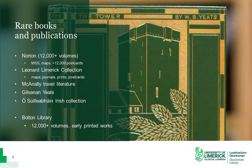Some examples of our rare book collections include the Norton and Leonard collections. These contain thousands of volumes of local and national interest, as well as a number of associated archival material including over 12,000 postcards from counties all over Ireland, manuscripts, prints, maps and other rare items. The McAnally Travel Literature collection includes travel guides and accounts from all over Ireland and abroad in the 19th and early 20th centuries.